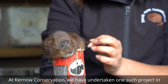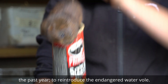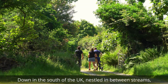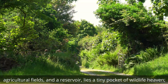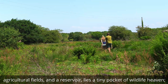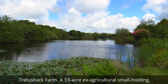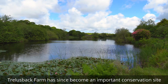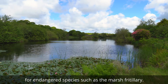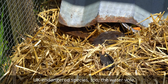At Kernow Conservation, we have undertaken one such project in the past year to reintroduce the endangered water vole. Down in the south of the UK, nestled in between streams, agricultural fields and a reservoir, lies a tiny pocket of wildlife heaven — Trellisback Farm. A 33-acre ex-agricultural smallholding, Trellisback Farm has since become an important conservation site for endangered species such as the marsh fritillary. But recently, Trellisback Farm has become home to another UK endangered species too: the water vole.